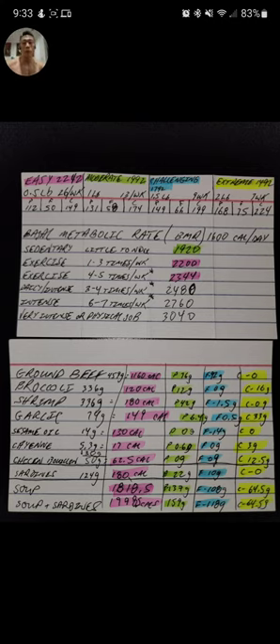Hey, what's up guys. I just tracked my macros for the second day, and I'll show you what I ate and explain how I made the food. I planned out to eat this bottom cart pretty much — I got a packet of ground beef, broccoli, shrimp, garlic, a tablespoon of sesame oil, a tablespoon of cayenne pepper, and 50 grams of chicken bouillon.